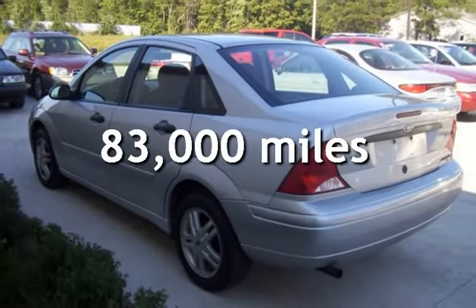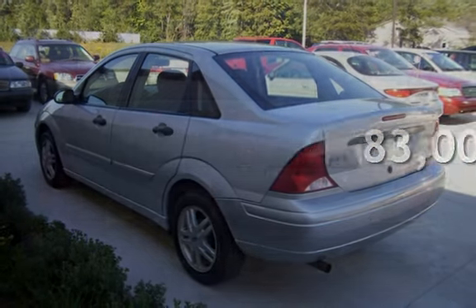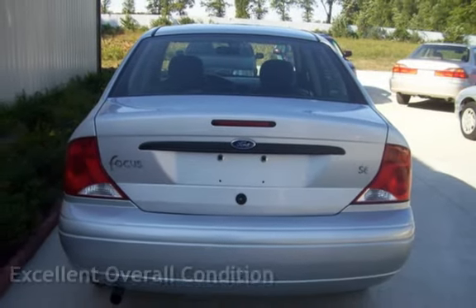This Ford has less than 83,000 miles on the odometer. This vehicle is in excellent overall condition.